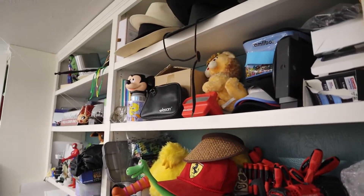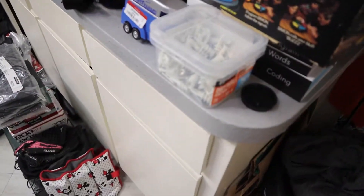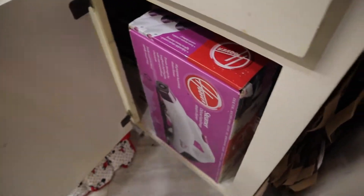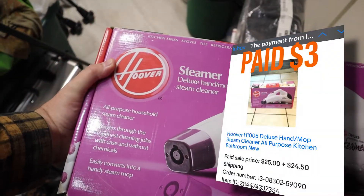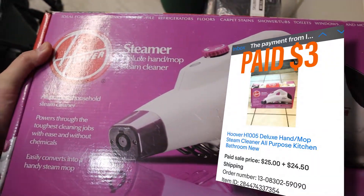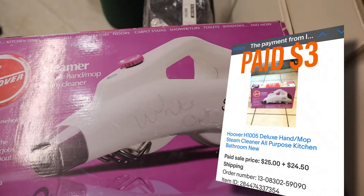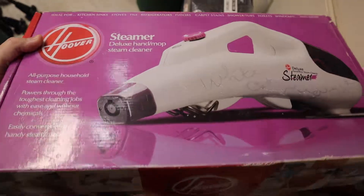Next item I sold is this Hoover steamer — just a deluxe hand steamer. Paid $3 for this at Goodwill and sold it for $25 plus shipping.